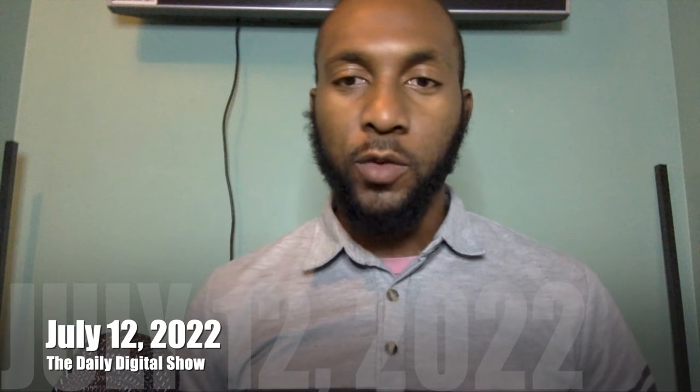Hey, what's going on everybody, my name is Junior and I want to welcome you all back to the Daily Digital, where I keep you well informed of all the technology going on around us in our ever-growing digital world. Today is July 12th, 2022, and I have a few things to talk about — NFT marketplaces, where the largest one is OpenSea, but two companies have come out with their own.